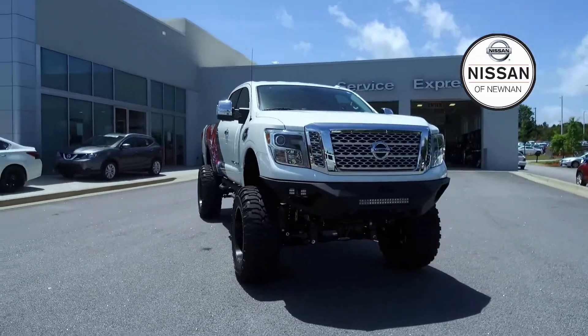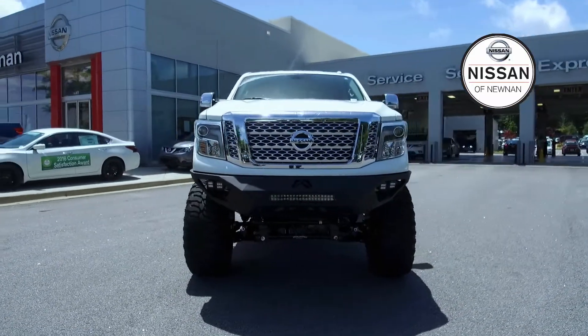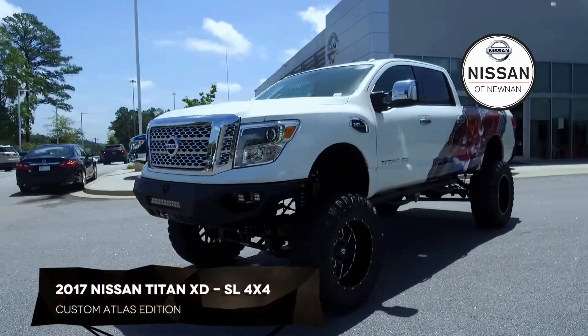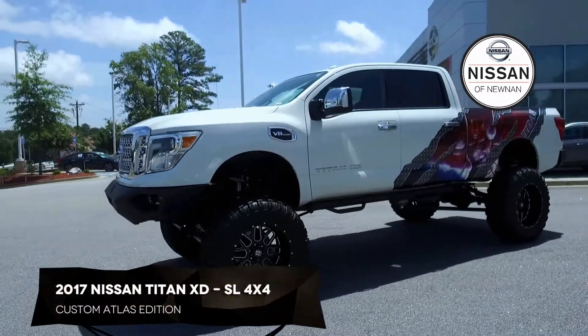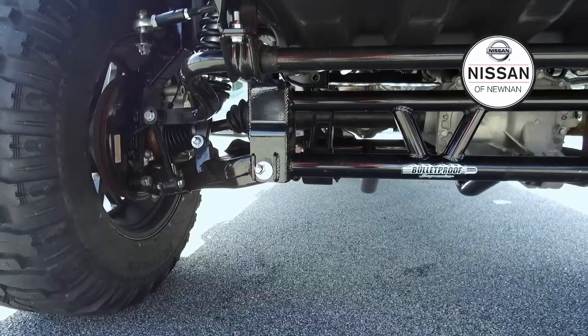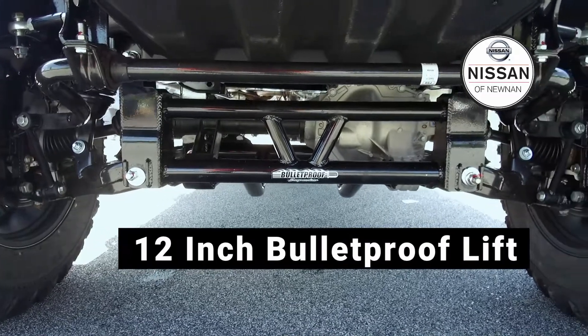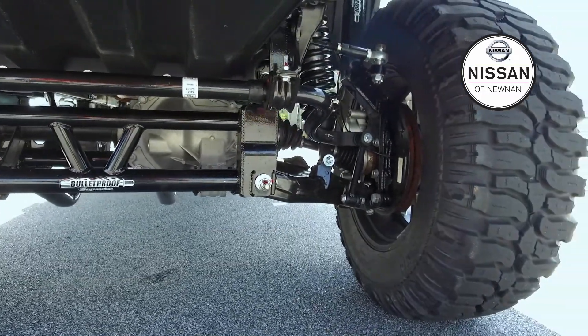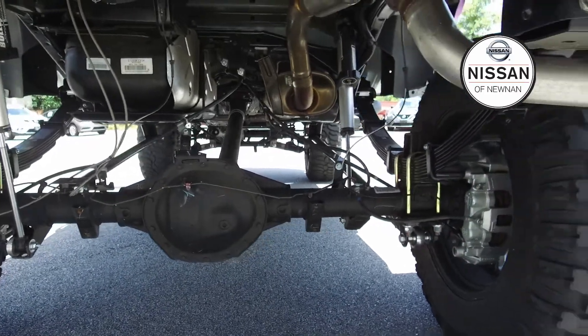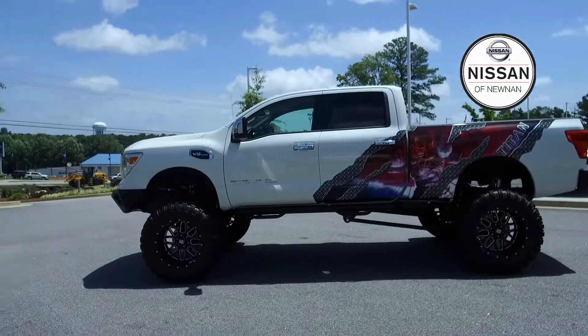Hey, it's a great day here at Nissan of Newnan and I'd like to introduce you to this 2017 Nissan Titan XD SL Crew Cab 4x4 Custom Atlas Edition. Standing tall with a 12-inch bulletproof lift and suspension kit, behold the legendary 5-liter turbo diesel V8 that generates 310 horsepower and 555 foot-pounds of torque.